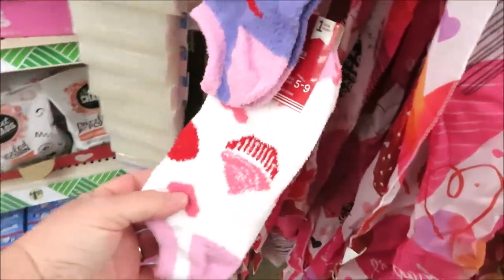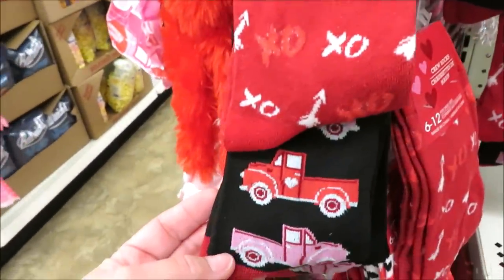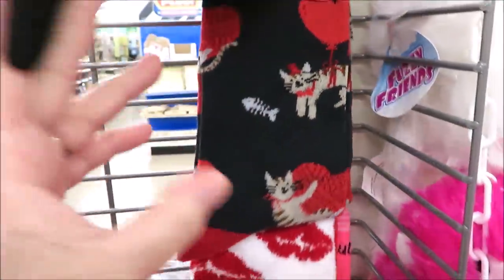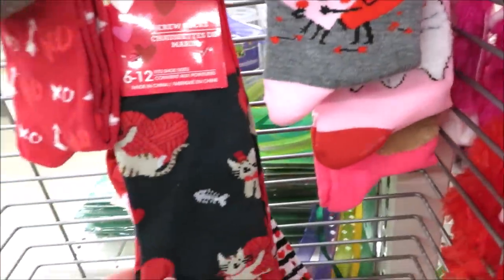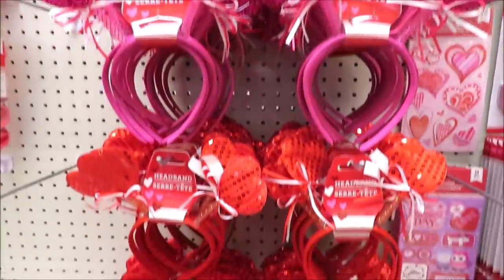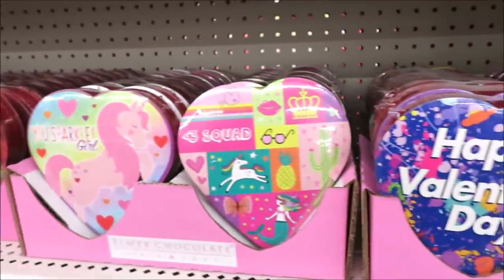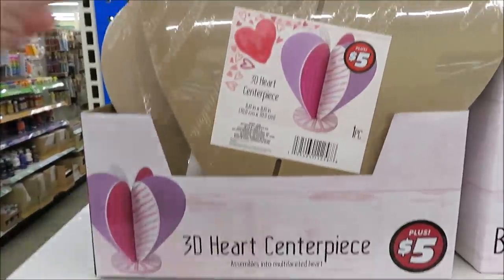I'm just going to be honest — I'm not a huge fan of Dollar Tree socks, but they have these fuzzy socks this year and they are so nice. They have the cupcake one, and then some cute prints like the trucks. I may have brought home a pair — the lip ones are fuzzy and so cute. Lots of different pet options to choose from, and I think these have definitely gotten better with the price increase. Now I'm curious: for things like gift bags and little candy items, are you now going to go to places like Walmart and Target instead of Dollar Tree? I'd love to hear from you.